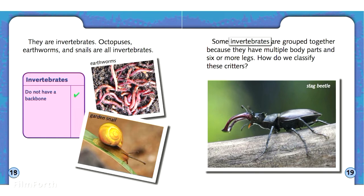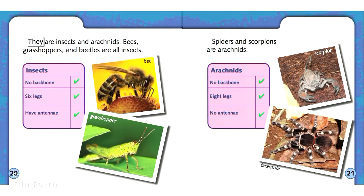Some invertebrates are grouped together because they have multiple body parts and six or more legs. They are insects and arachnids. Bees, grasshoppers, and beetles are all insects.